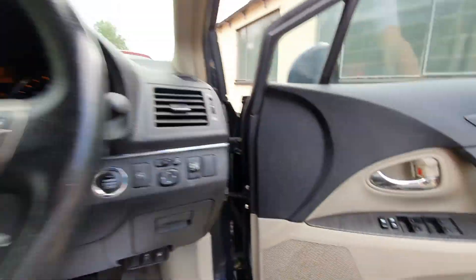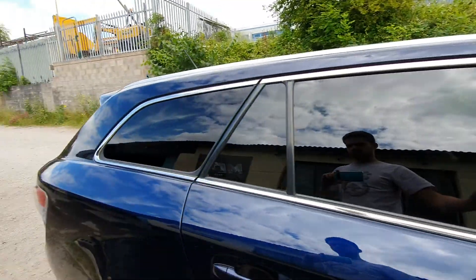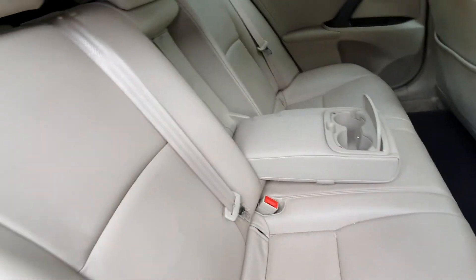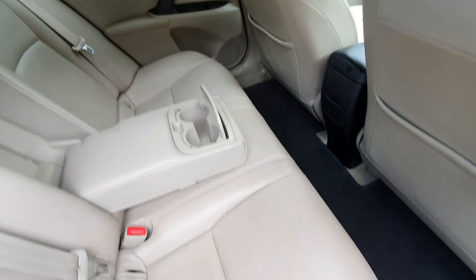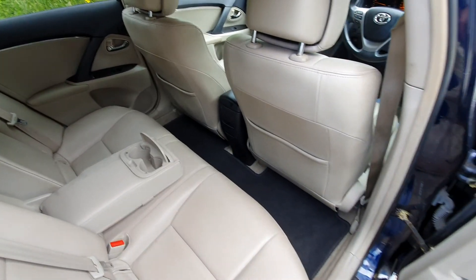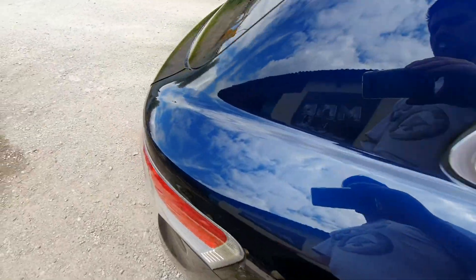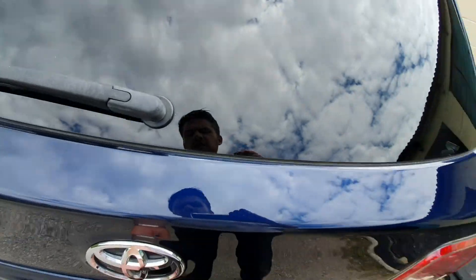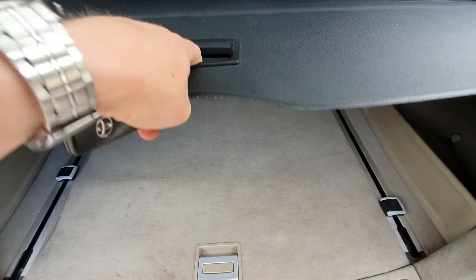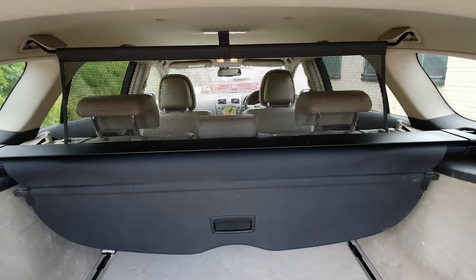Let's have a look at the rear. As you can see, it's got ISOFIX rear seats in good condition. It's got a huge loading area with a tray as well, all in good condition, and comes with the cargo net.